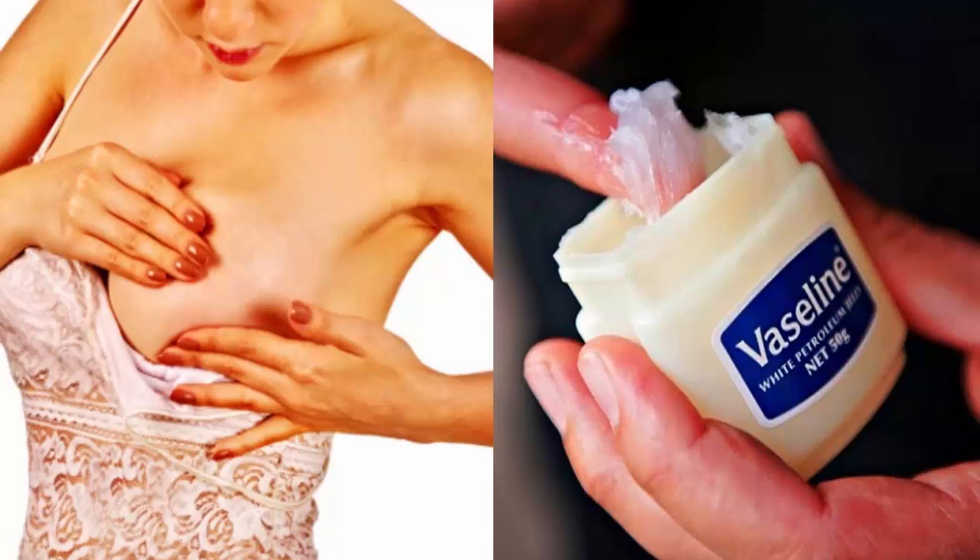Number 4: for kissable, luscious lips — Vaseline is there for you and your irresistible pout. You can also mix Vaseline with Kool-Aid powder to make a colored and flavored lip gloss. Number 5: help your scent stick around — softly rub Vaseline all over your perfume points, that is the cleavage, behind the ear, neck, and wrist, and your scent will last longer.